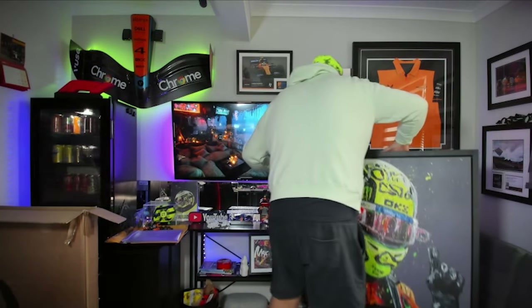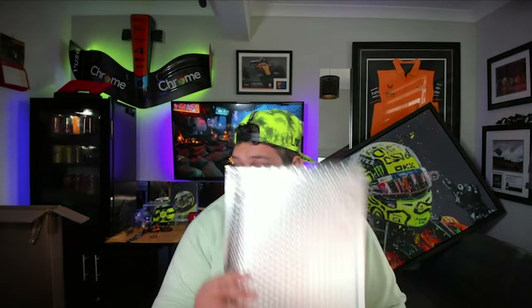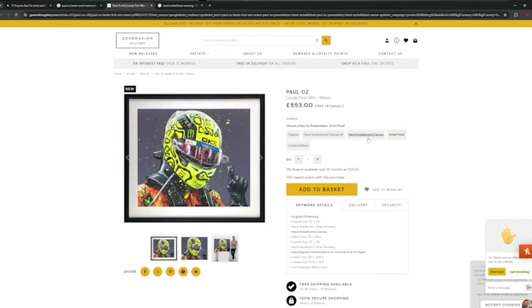I'm just going to pop it over here and balance it there temporarily. What I haven't opened is this — I've got actually no idea what's in this whatsoever. That is the painting we got. There's different types of paintings you can buy, like a Stars painting. If you have a look on my screen now, this is the one that we have — Paul Oz, 'Landed First to Win, Miami.' £445 for the limited edition version. I don't have the limited edition version. I don't even have the artist proof. What I have is the hand embellished canvas.